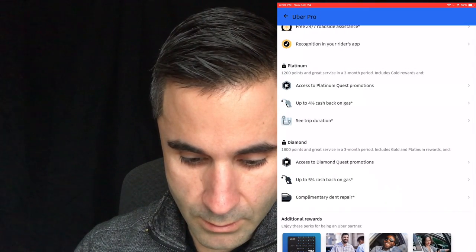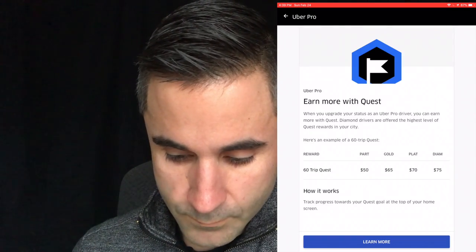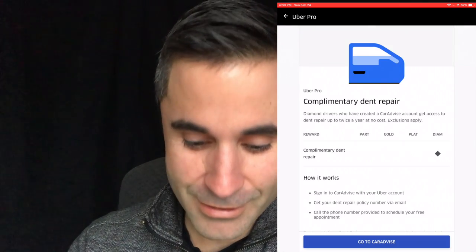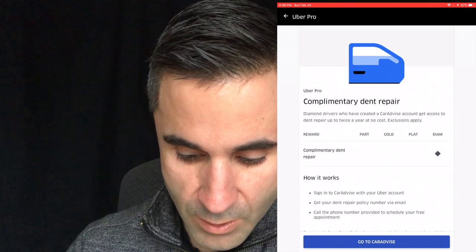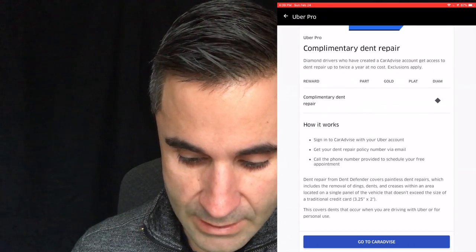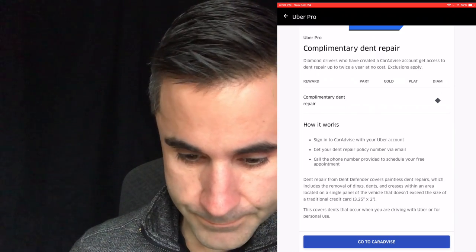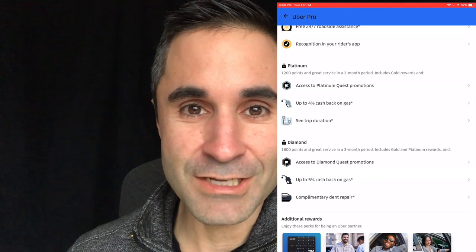For diamond, there's a quest promotion — same as we just saw — plus complimentary dent repair. You sign into CarAdvise with your Uber account and get your dent repair policy number. Dent repair from Dent Defender covers paintless dent repairs, which includes removal of dings, dents, and creases within an area on a single panel that does not exceed the size of a traditional credit card. So if somebody kicks in your door and the dent is bigger than a credit card, it looks like you've got to pay for that yourself.